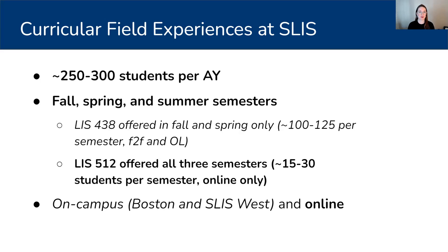LIS 512, which is our advanced field experience course, is offered all three semesters — fall, spring, and summer — and usually sees about 15 to 30 students enrolled per semester. This course is offered online only, so we do have students that aren't in the Massachusetts or New England area. However, we do have a lot of students in that area, and just because the course is online doesn't mean that students aren't in Massachusetts. We offer one section each semester to be inclusive of all students, including a large online-only population.